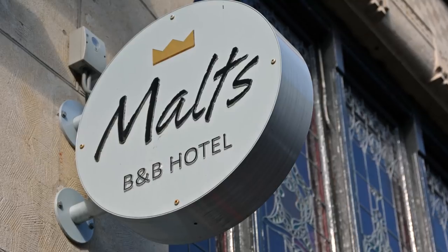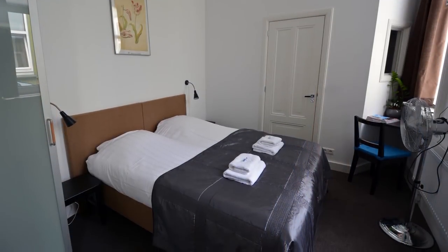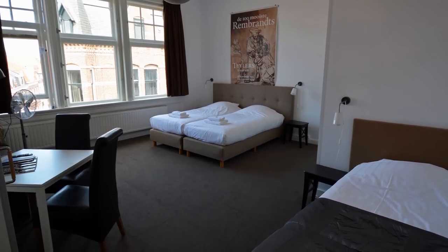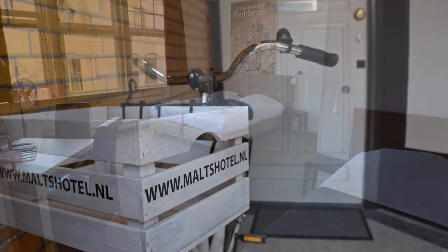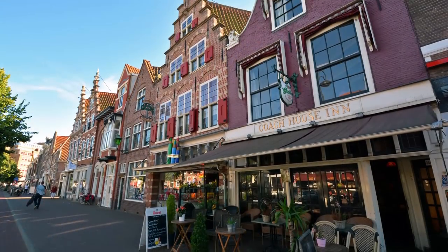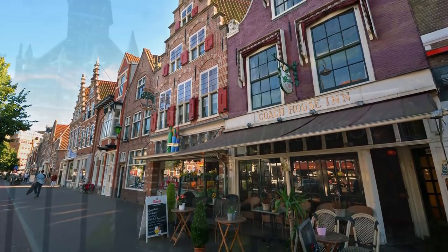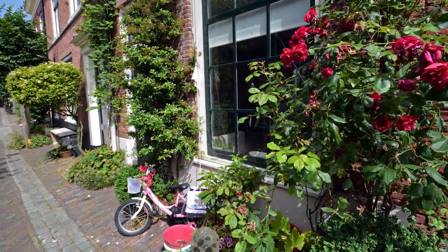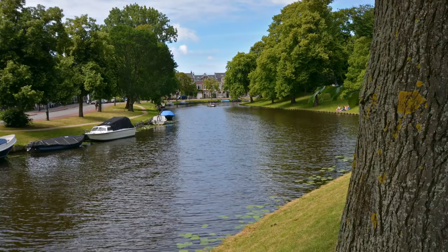We suggest spending at least a few days in Haarlem, and if you're looking for a place to stay, we recommend Malts B&B Hotel. Malts offers the personal touch of a bed and breakfast with the modern luxuries of a hotel. We feel that the best way to see and experience Haarlem is by foot, as this allows you to slowly take in its charm, character, and surrounding beauty.